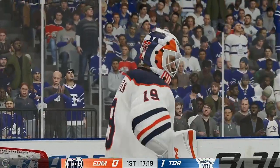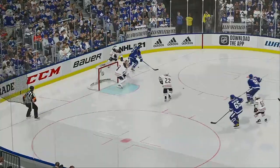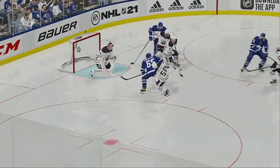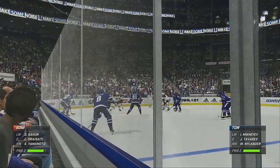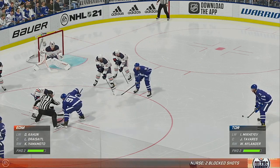I like the goalie's positioning here. He was aggressive enough to make a save on a dangerous chance. Those are the saves that are gifts from the goaltender — that looked like an automatic goal, but he's able to make the stop. Lots of hockey left to be played in this period. The Leafs have taken a 1-0 lead.